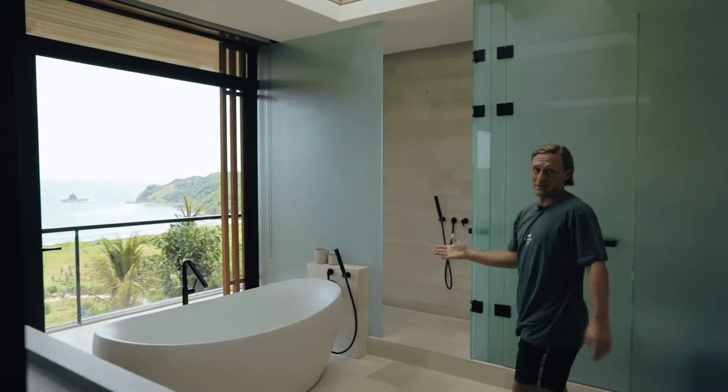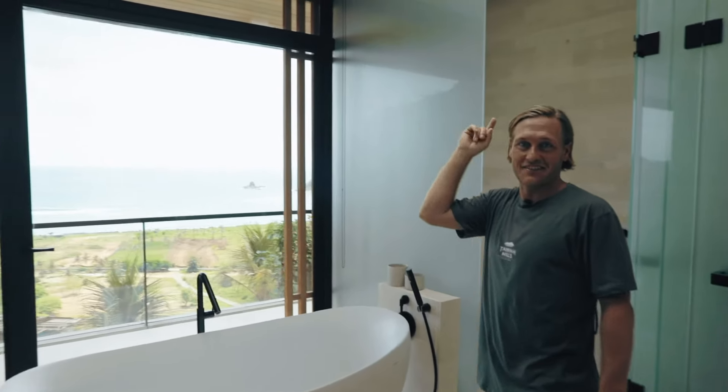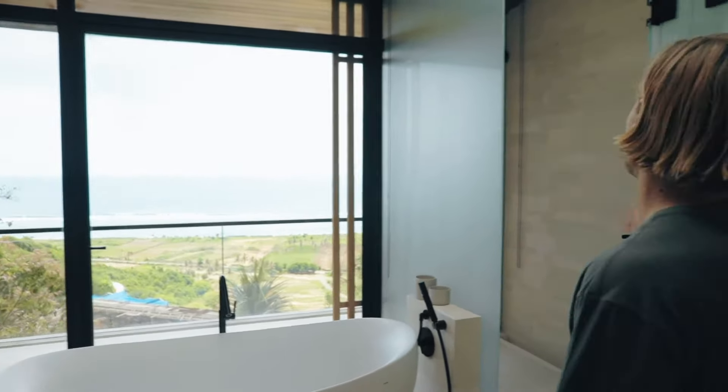It also has these skylights and here is where you want to take your bath while looking at the ocean. I think if you turn off the lights during the night, you can see the stars right up here. Big mirror, a sky shower — everything you need in a proper bathroom.